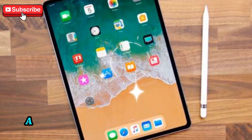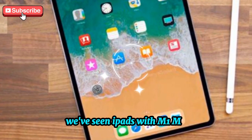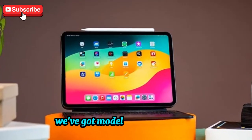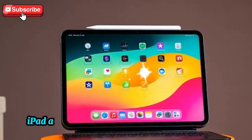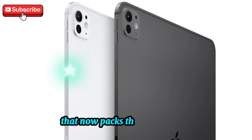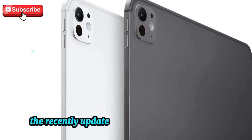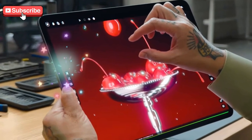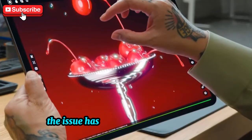For years, Apple's iPad lineup has been incredibly powerful. We've seen iPads with M1, M2, M3, and even the brand new M4 chips. We've got models like the iPad Pro that can outperform many laptops, iPad Air models that are perfect for multitasking, and even the smaller iPad mini that now packs the A17 Pro chip. And let's not forget the recently updated 11th generation base iPad with the A16 chip. The hardware has never been the problem — the issue has always been the software.